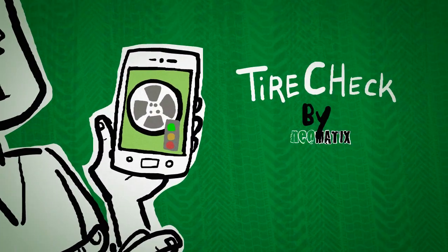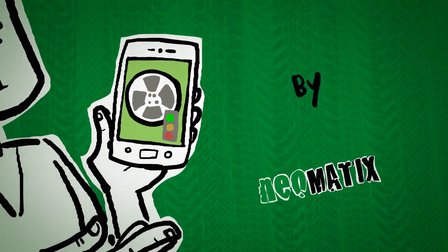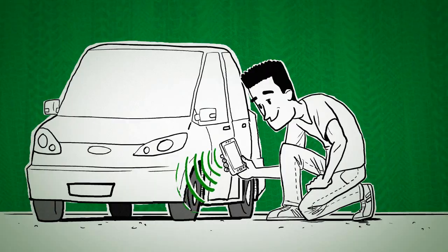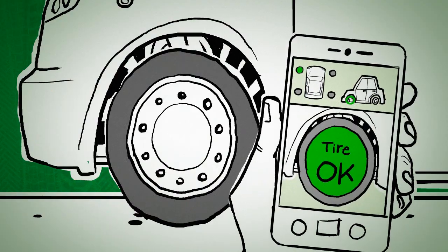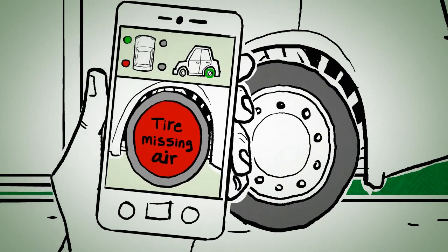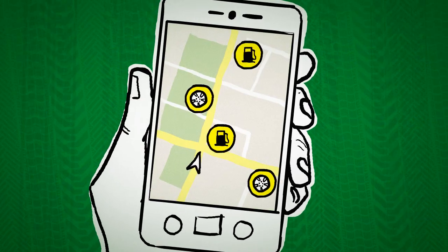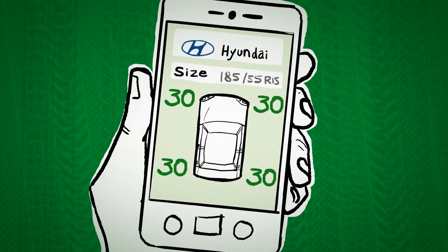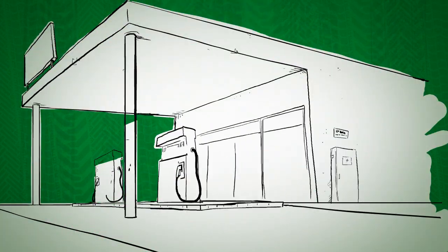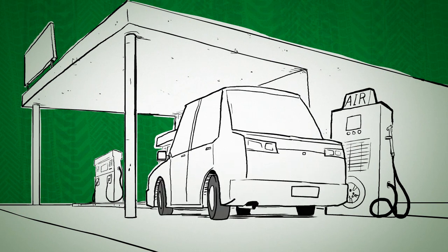With the Tire Check app by Neomatics. All you need to do is select your car from the list and scan your tires. The app will immediately tell you if your tire is underinflated. Tire Check will also show you the nearest service station and even how much pressure you need to inflate, so you can easily go and inflate your tires, making sure you're driving safe.